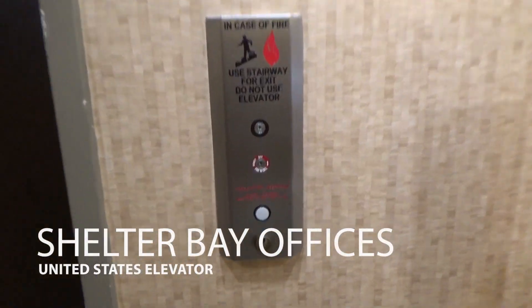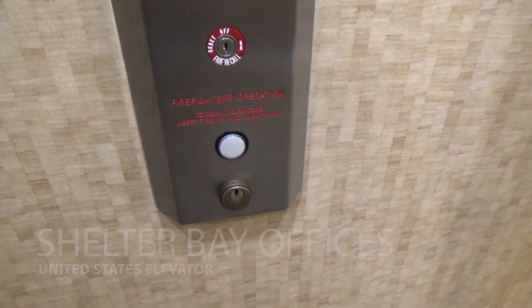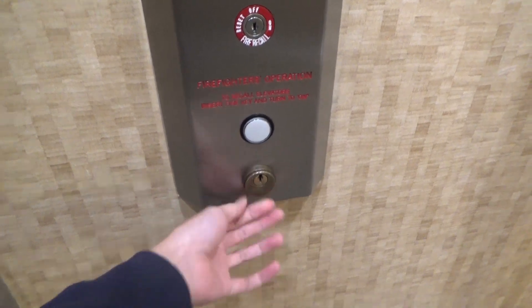This is the elevator here at the Shelter Bay office building. What a U.S. — whoa, it has one of these. ERM CA-92.